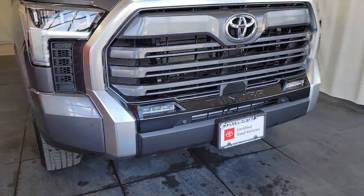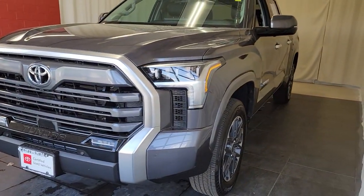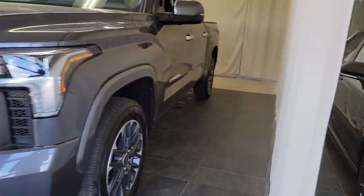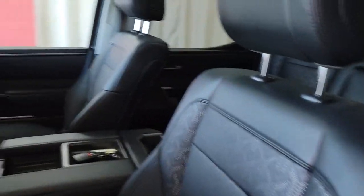Enjoy the view of this 2022 Toyota Tundra. This vehicle is an outstanding buy with fewer than 5,000 miles on the odometer. Answer the call to drive boldly into the future.